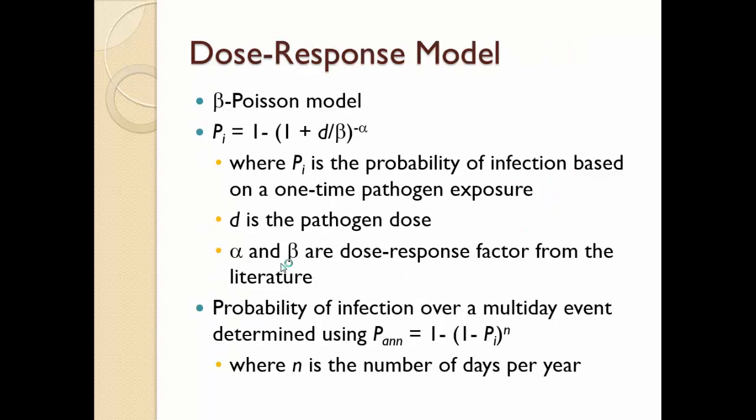For the dose response model, I used the beta-Poisson model, where PI is the probability of infection based on a one-time pathogen exposure. D is the pathogen dose, and alpha and beta are the dose response factors obtained from the literature. For the multi-day event, a separate equation was used where N is the number of days per year.